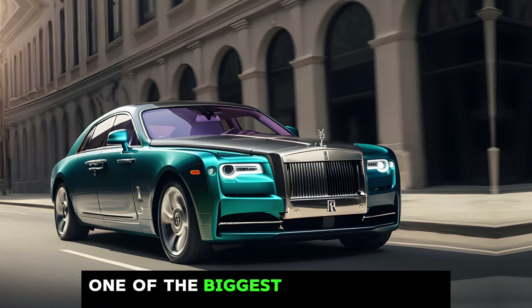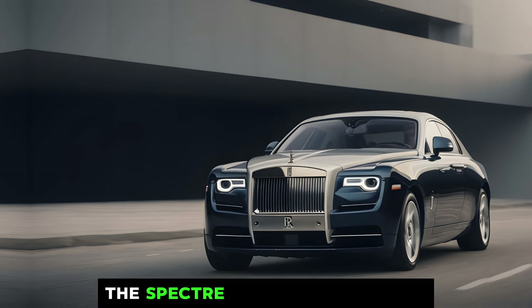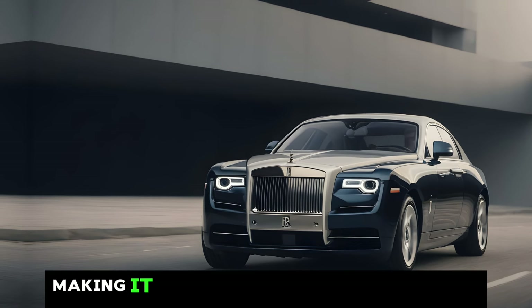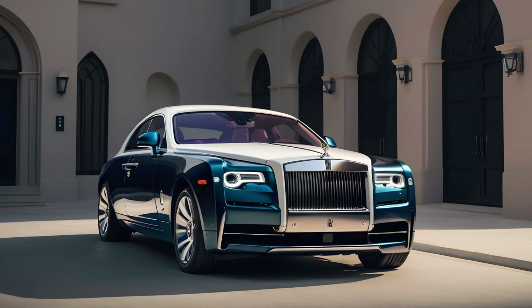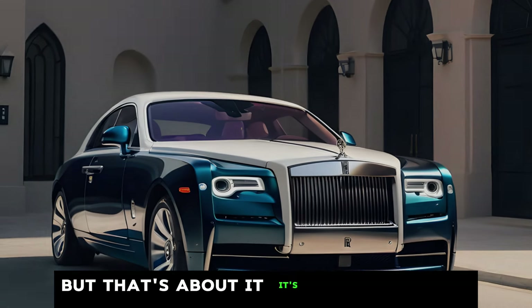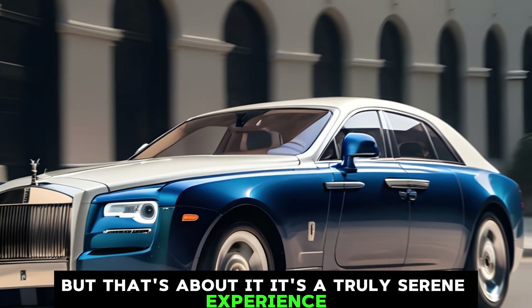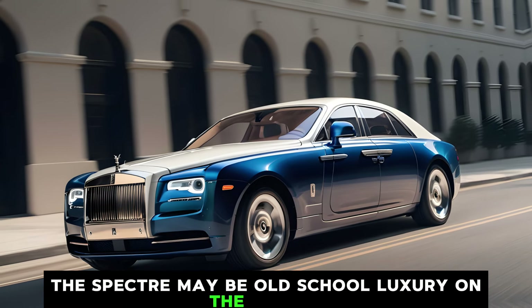One of the biggest benefits of an electric car is the silence. The Spectre is incredibly quiet, making it the perfect car for those who want to relax and enjoy the ride. You can hear the wind whispering past, but that's about it. It's a truly serene experience. The Spectre may be old-school luxury on the outside, but it's packed with cutting-edge technology on the inside.